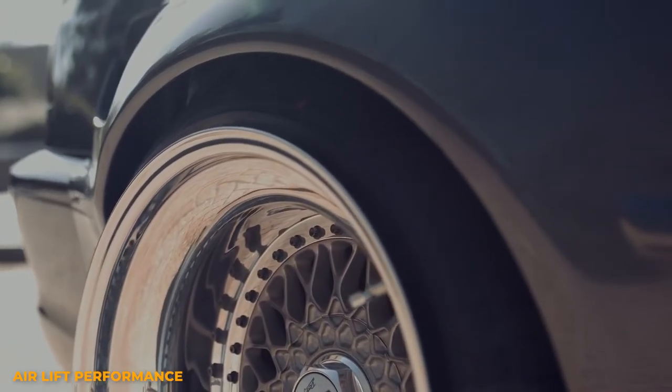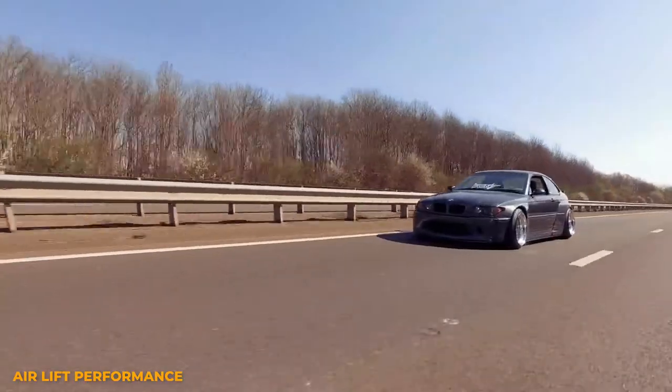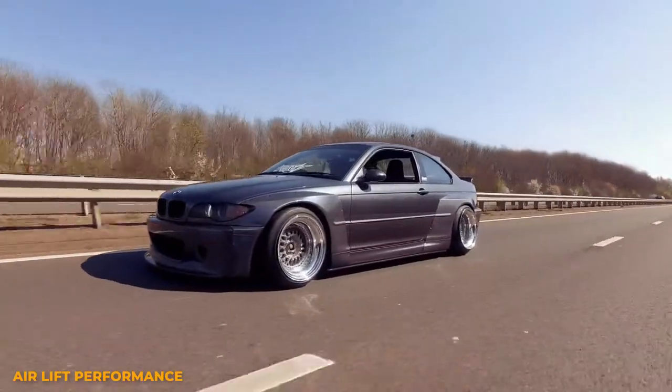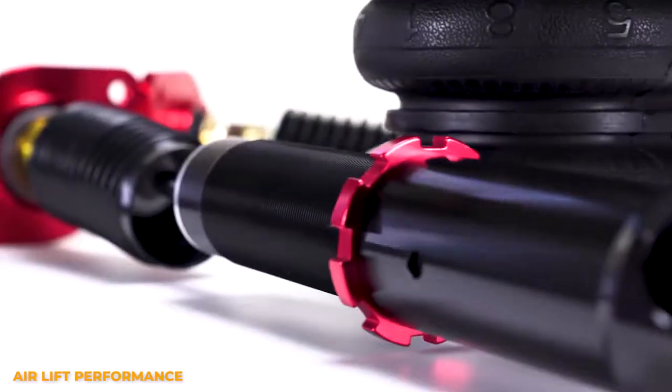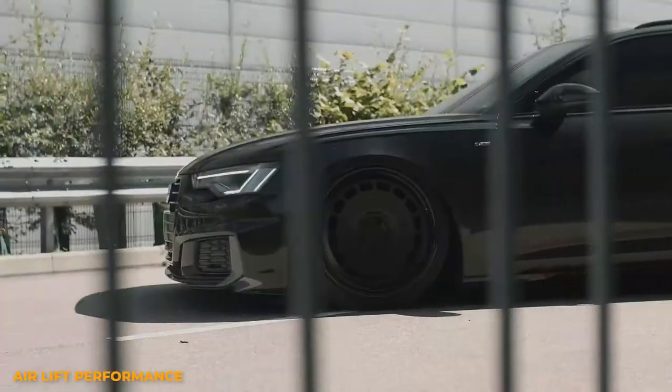In cars, an Airlift Performance system will allow you to ride in comfort during your daily commute, air out at shows, and will perform at track days or autocross events with just the push of a button. You can still do all this with coilovers, but you'll be spending a lot of time under your car if you're adjusting your ride height every other weekend.